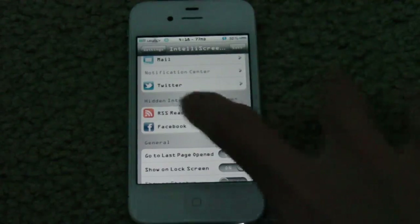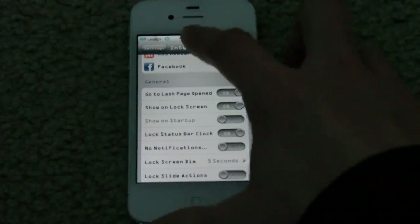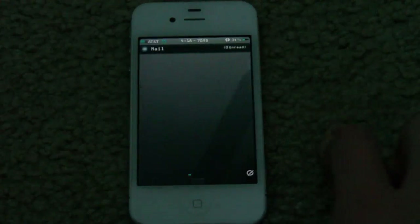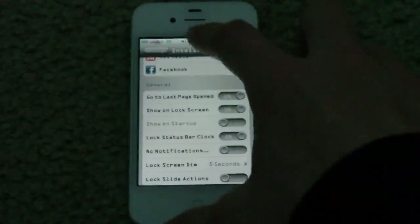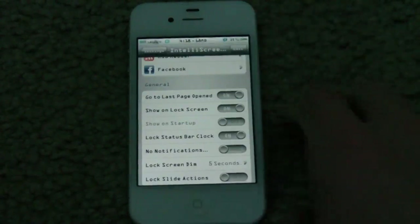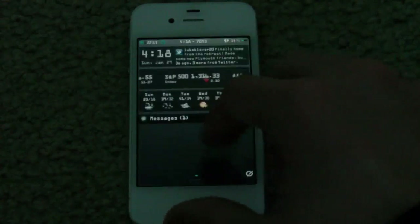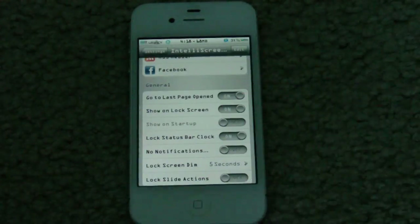You can automatically go back to the last page that's open. So if we go into the lock screen here, here's my mail. If I exit and go back in, it'll be right at mail. Or if you turn it to off, it just goes back to the main page always. So you can do that.